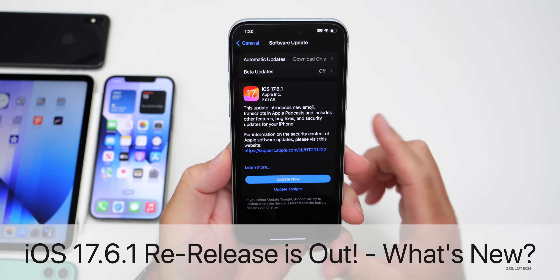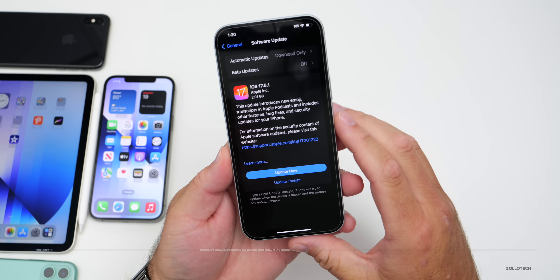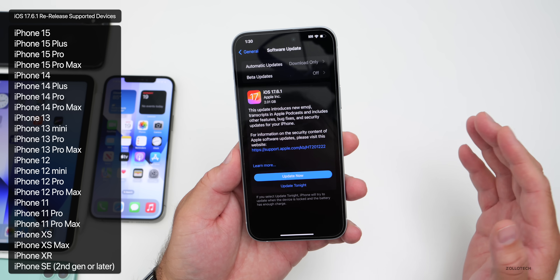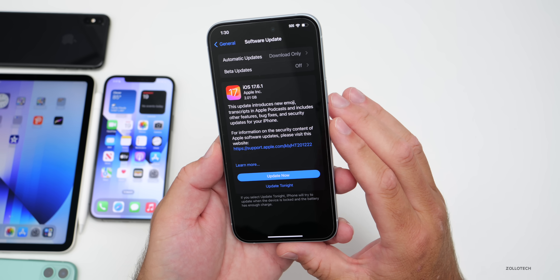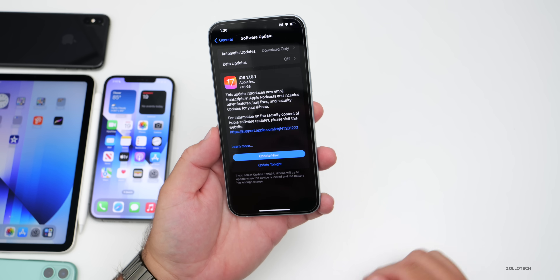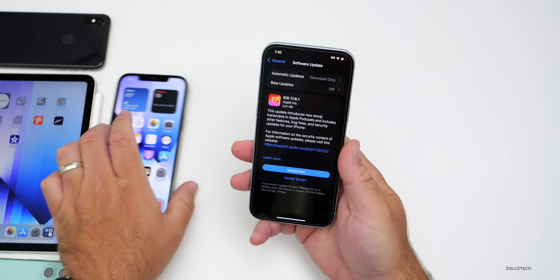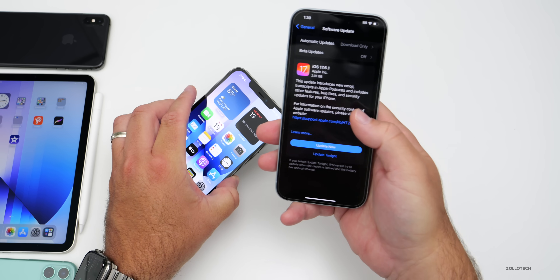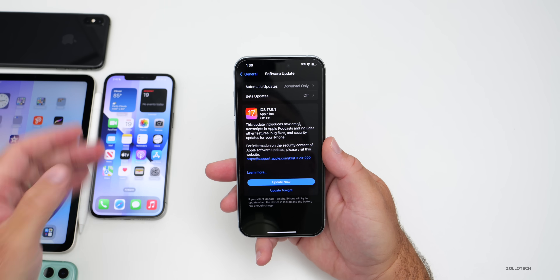Hi everyone, Aaron here for Zollotech. Today Apple released iOS 17.6.1 re-release to the public. It's available around the world at the same time for everyone, as long as you're not already on the previous iOS 17.6.1 version. You won't see this if you're a beta tester on iOS 18 betas. This update will vary in size — on iPhone 12 Pro Max installing from an older update it was 2.01 gigabytes.